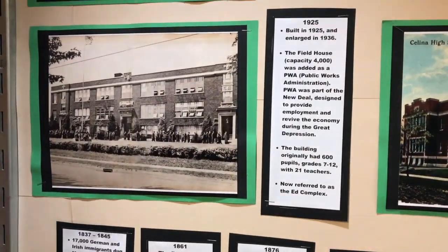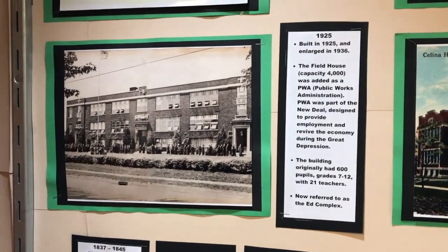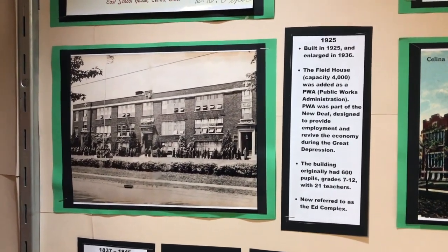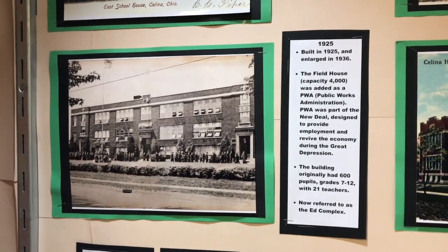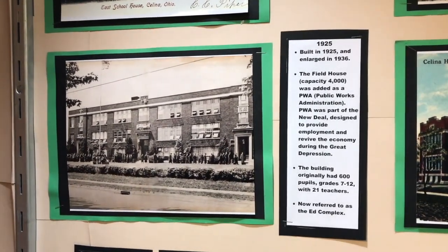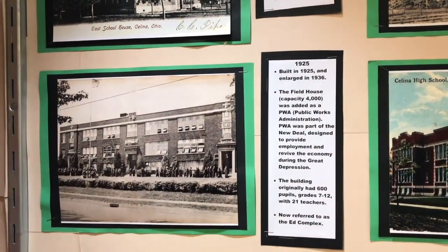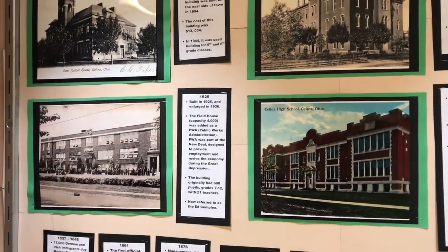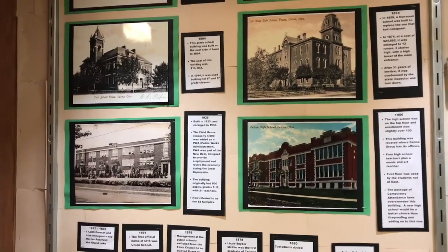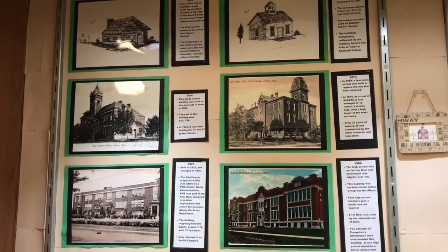In 1925, there was a building called the Field House. It held 4,000 people and originally had 600 folks in grades 7 to 12 with 21 teachers. That is called the ed complex now, which we're still using. We found that picture in an old yearbook — two pages that we put together with Photoshop.